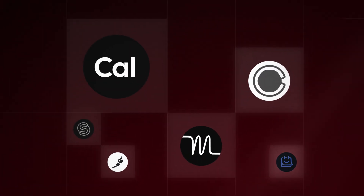Everything that TidyCal now does is offered on the free tier of Cal.com. So we'll let you do the math on which tool to use.